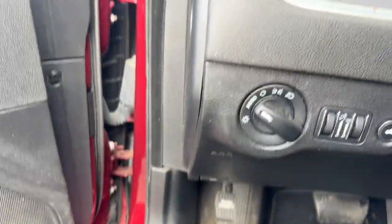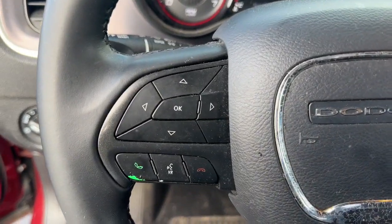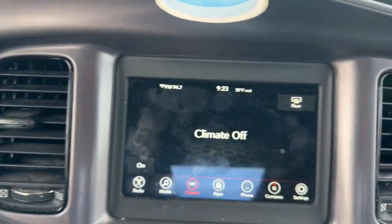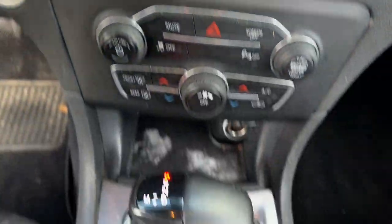The following are some of this vehicle's highlighted options: Apple CarPlay and/or Android Auto, Keyless Entry, Backup Camera, Satellite Radio, Steering Wheel Audio Controls, and Aluminum Wheels.